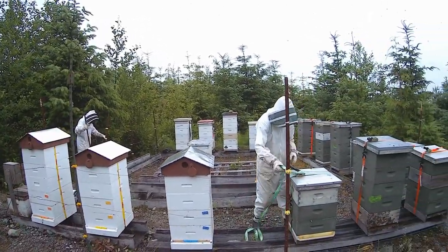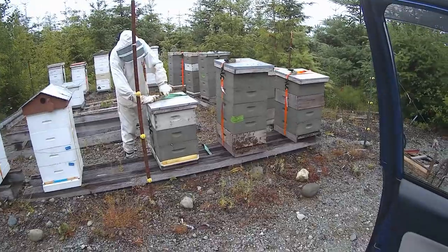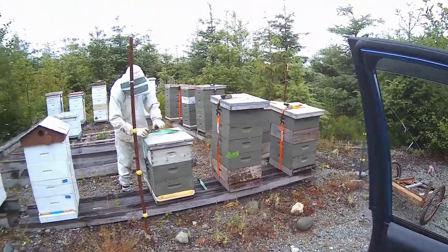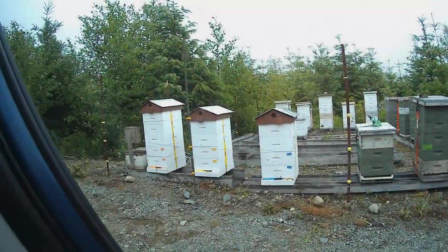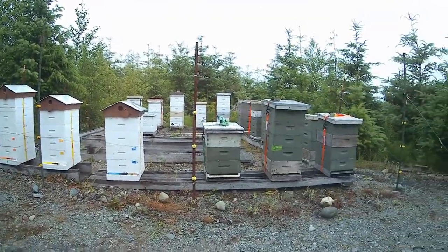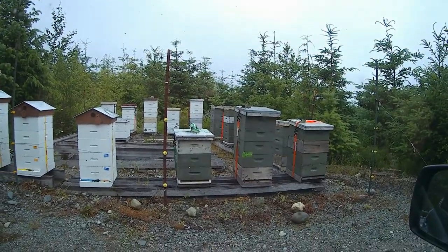I've got some angry bees — one's headbutting me right now. Like hey, that's the same guy that tore us apart yesterday. Alright, so we've got them all set up. The electric fence is up and it's operating, and the bees have been released. We're good to go.